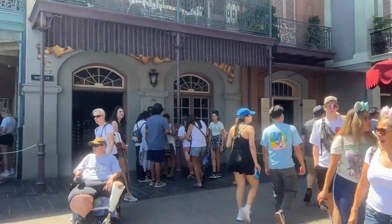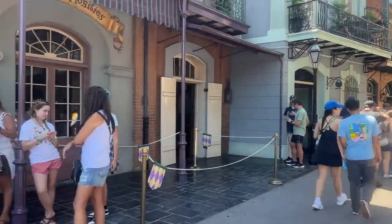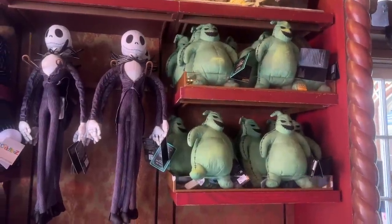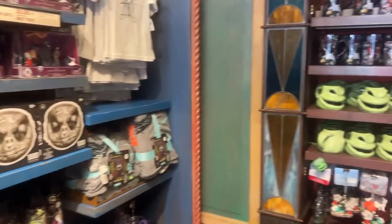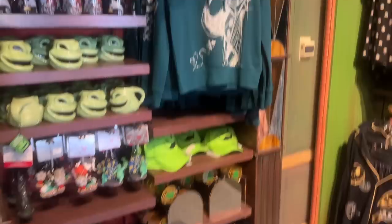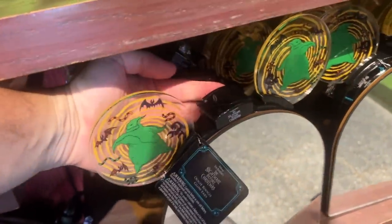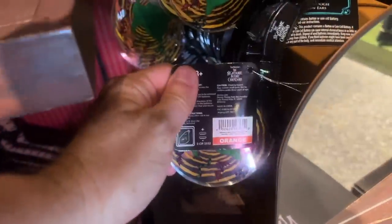We are back in New Orleans Square now, going to check out the Haunted Mansion and Pirates of the Caribbean shops. The first one's going to be Fort Royal Curios, and the first thing I see is an Oogie Boogie plush I haven't seen before. A lot of the same stuff that we saw in the other stores, but a few different items as well.